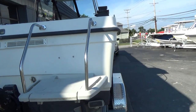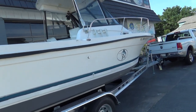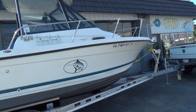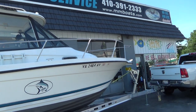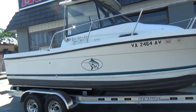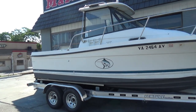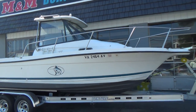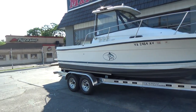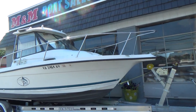Swim platform across the back, dual batteries, Bennett trim tabs, nice little cabin with a table that sits up if you want to sit down while you're in the cabin, bow pulpit. The boat should run about 38 to 40 miles per hour tops. The trailer underneath the boat is our yard trailer and does not come with the boat, but we're working on a trailer for it.